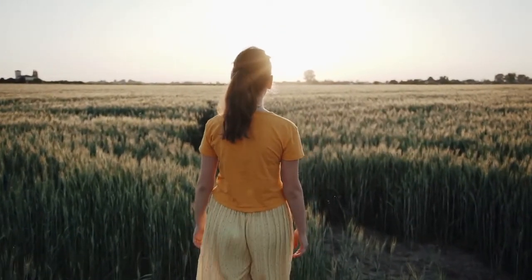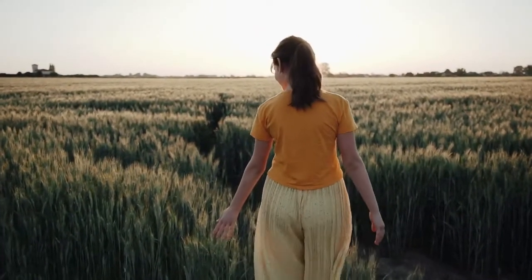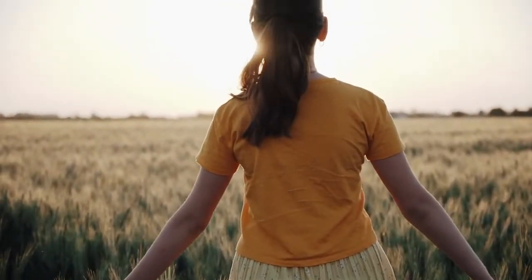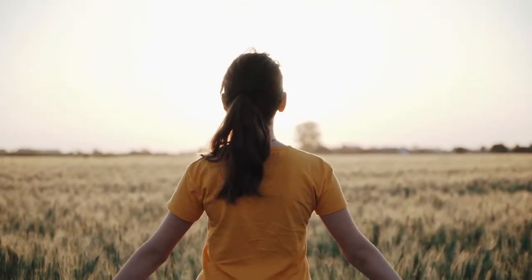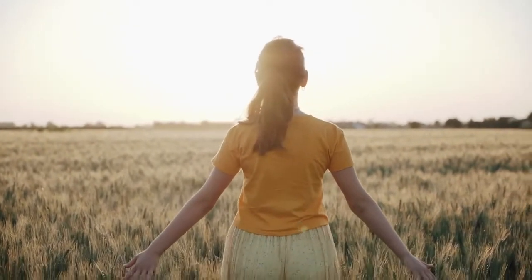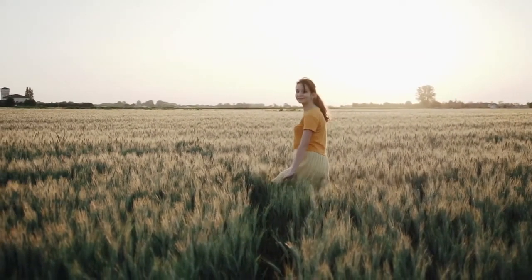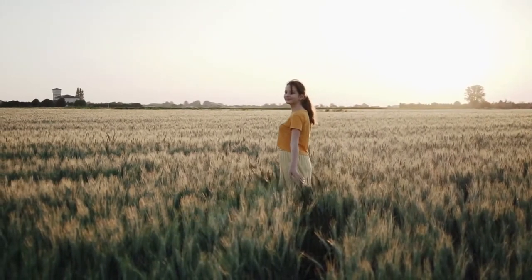Feel the breeze caress your skin as you sit or lie down in the sun. It is a pleasant day — warm but not hot, quiet and peaceful. Notice the sights around you: the grass whispering, a mix of meadow grasses, clover, and wildflowers around you.